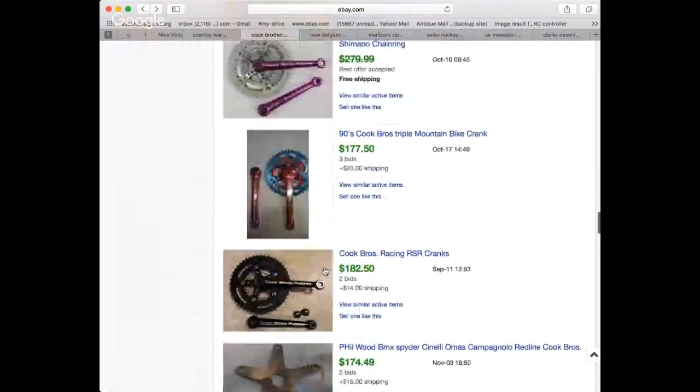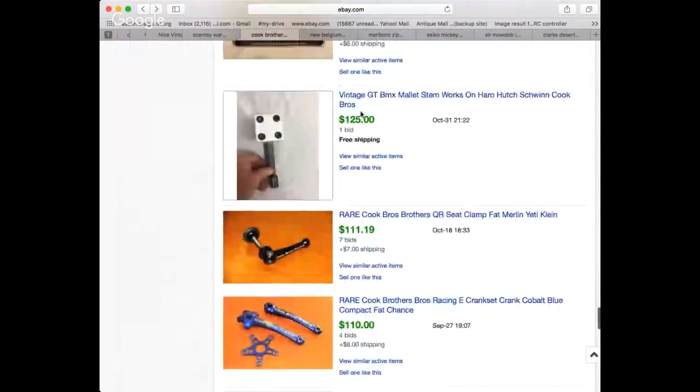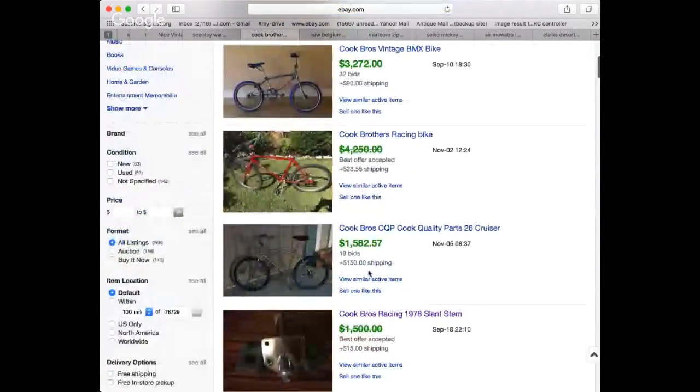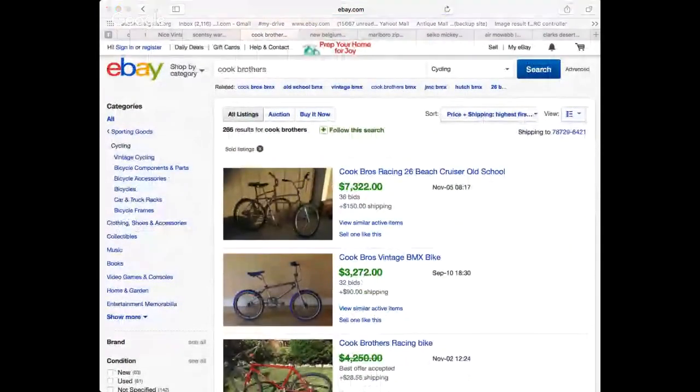If you ever come across a pile of bike-related stuff, go through it real quick — you never know what you can find. Even the seat post clamp — this little Cook Brothers Racing seat post clamp that keeps the seat from going up and down while you're riding — $111 bucks, 7 bids, probably could have sold for $150 on a Buy It Now. The cranks are probably the coolest Cook Brothers part. They're stamped or decaled 'Cook Brothers Racing' — you can see it clearly. A little harder to find, but a really good BOLO to know about. We've got 58 viewers in the house, 51 upvotes, 3 downvotes.